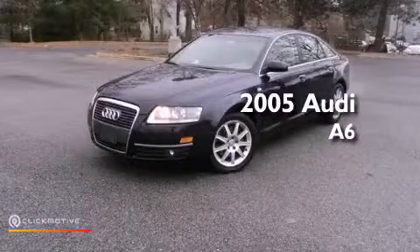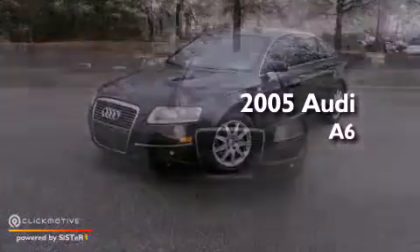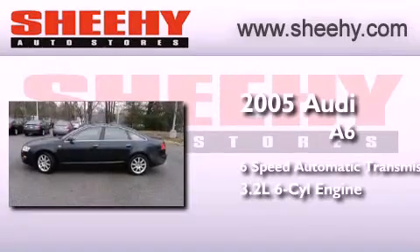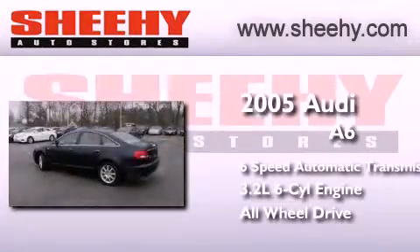This is a 2005 Audi A6. This four-door sedan has a six-speed automatic transmission, a 3.2-liter V6, and the added safety and control of all-wheel drive.